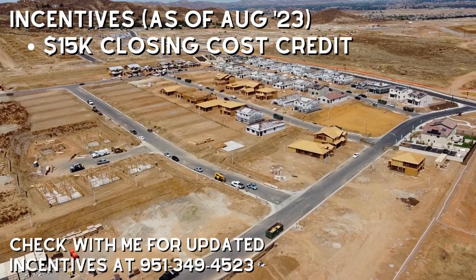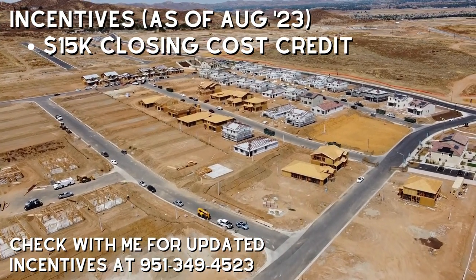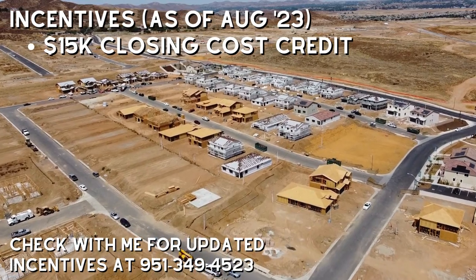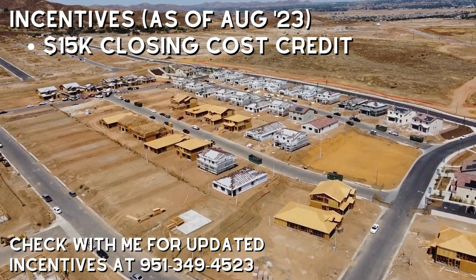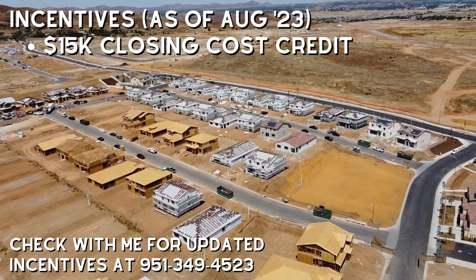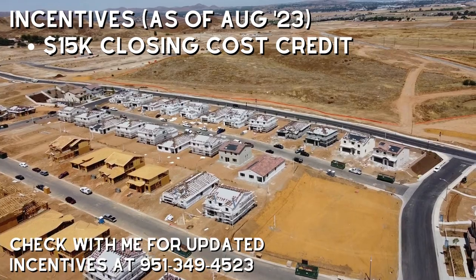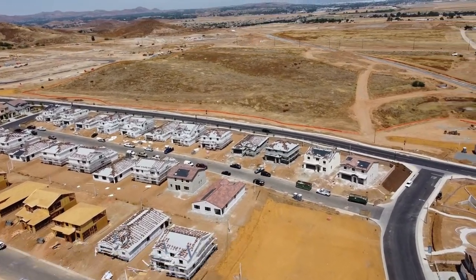In terms of incentives, Pulte is currently offering $15,000 towards closing costs when you use their in-house lender. I say currently because incentives change all of the time and this is as of mid-August 2023. So if you're seeing this video several months down the road, the incentives are likely different and you should reach out to me before we go and tour the homes together. I can let you know what the current incentives are.